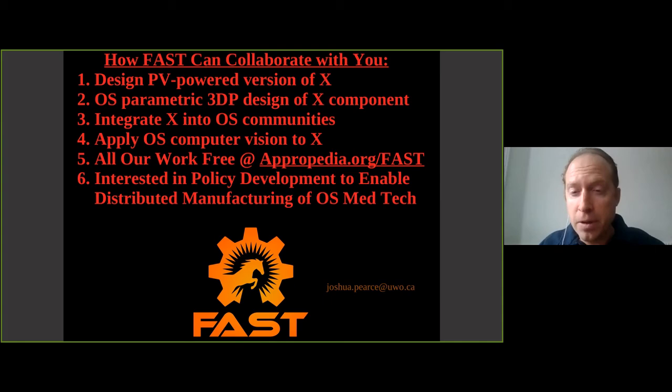Everything my group has done is on akropedia.org/fast - it's all free and open source. You can build off of it, steal all the code, sell everything I've ever done - all the power to you. Last but not least, I'm really interested in trying to enable distributed manufacturing of open source medtech. North America is really held back by how regulations are applied now, so anyone interested in helping with policy development to focus on technical parameters rather than red tape, I'd be really happy to talk to you. You can reach me at the email below. Thank you very much.